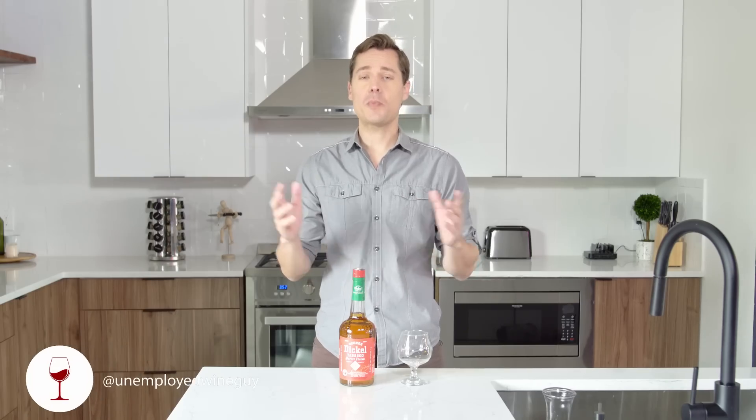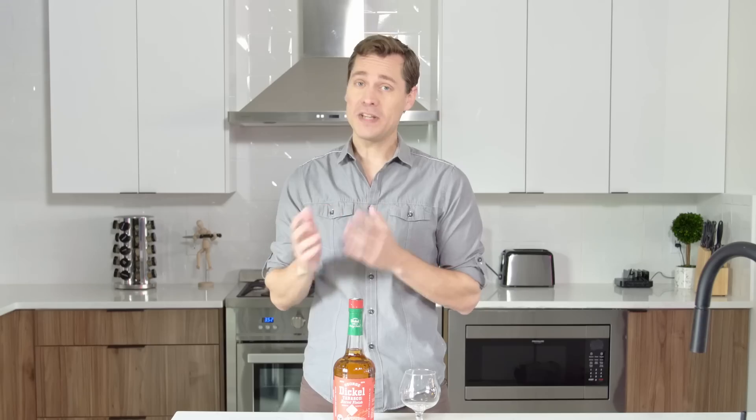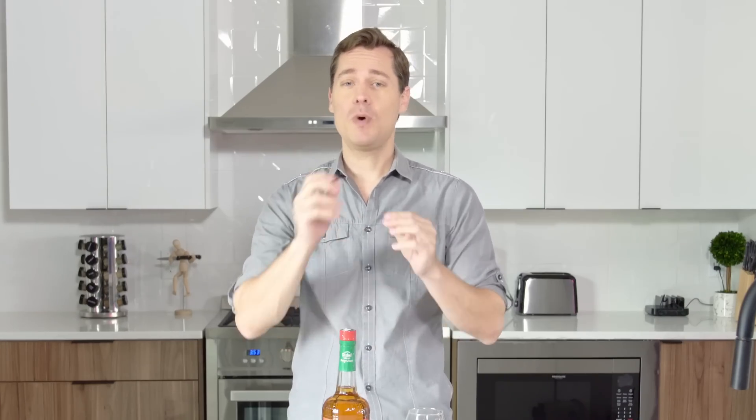Prescott VanMeyer III here. Today is a spicy episode. We are doing George Dickel's Tabasco whiskey — it's whiskey finished with Tabasco. Really looking forward to this one. Tabasco itself as a sauce is finished in barrels, and they take those used barrels and finish their whiskey inside of them to incorporate the two flavors. So we'll see how well they do that.